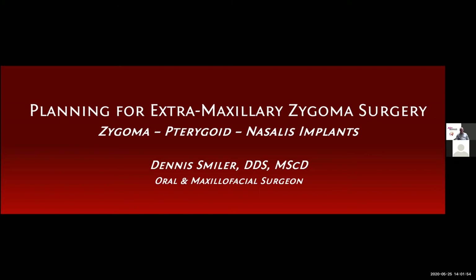We strongly recommend using the chat box to communicate with me if you have any technical issues. We will have a Q&A session at the end about today's topic, so please send your questions through the Q&A box. Dr. Smiler may not answer all questions due to time, but we will leave his email address in the chat. Let's jump into today's lecture.